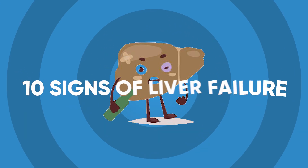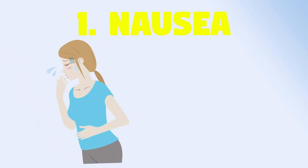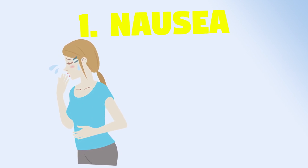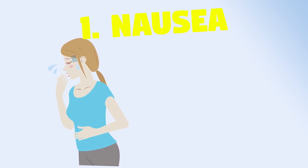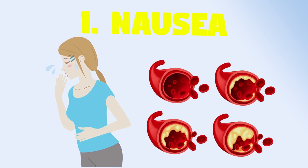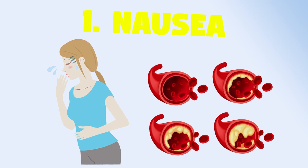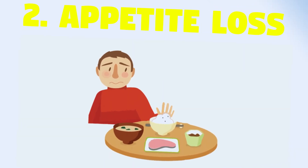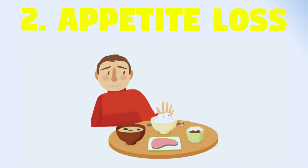Ten signs of liver failure: 1. Nausea that is recurring, especially following meals, is an early sign of liver failure. Nausea occurs because fats build up in the blood when the liver doesn't function well. 2. Appetite loss — appetite gets worse as liver function declines.